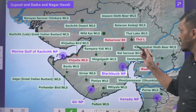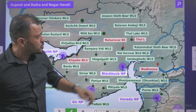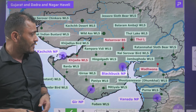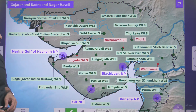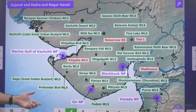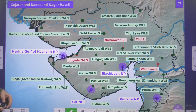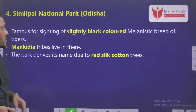Some of the protected areas in Gujarat include Polo Lake Wildlife Sanctuary, Vadwana Wildlife Sanctuary, Vansada National Park, Blackbuck National Park, and Gir National Park — tell me, Gir National Park is popular for which animal? Also Marine National Park Gulf of Kachchh, Narayan Sarovar Chinkara Wildlife Sanctuary. These are some of the important protected areas in Gujarat.